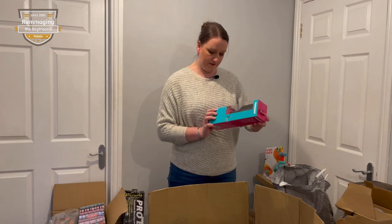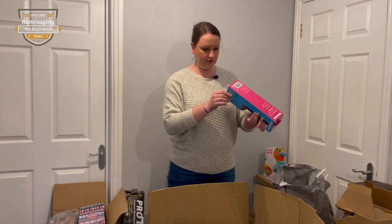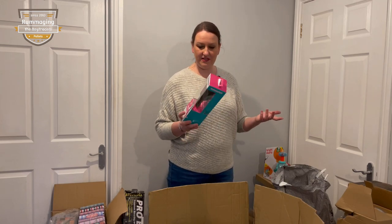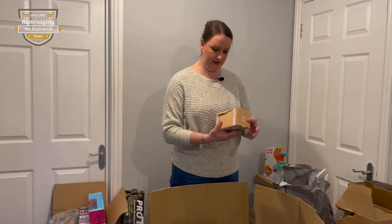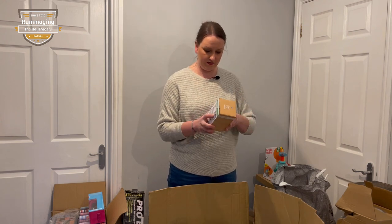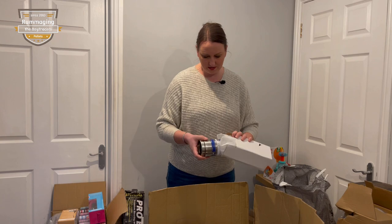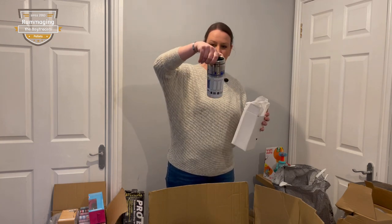We have a Toni & Guy hair crimper - looks like it's never been taken out of the box. The box is damaged but that's not a big deal; anything like that is like 15 quid, easy sell. We have again a breast pump - I wouldn't imagine that holds much value, so set it aside. Some cups - Star Wars! That could be worth a little bit for the Star Wars fans, I'll put a tenner on it.